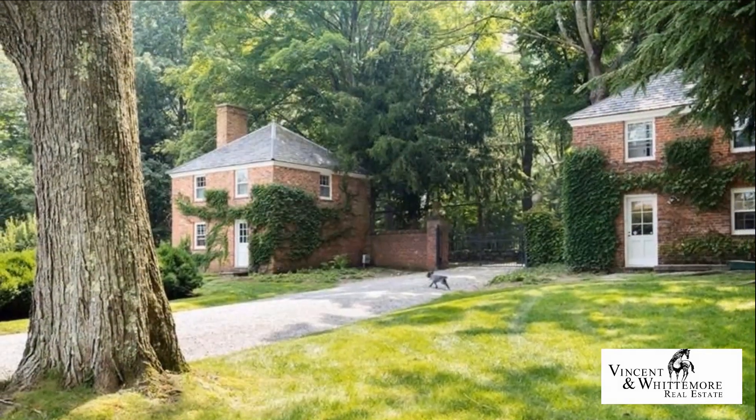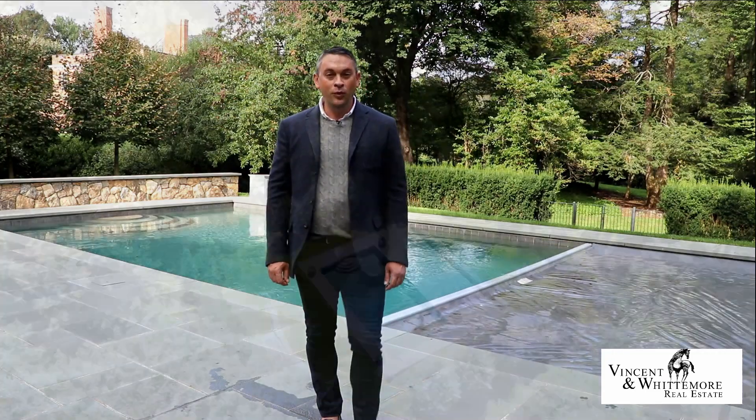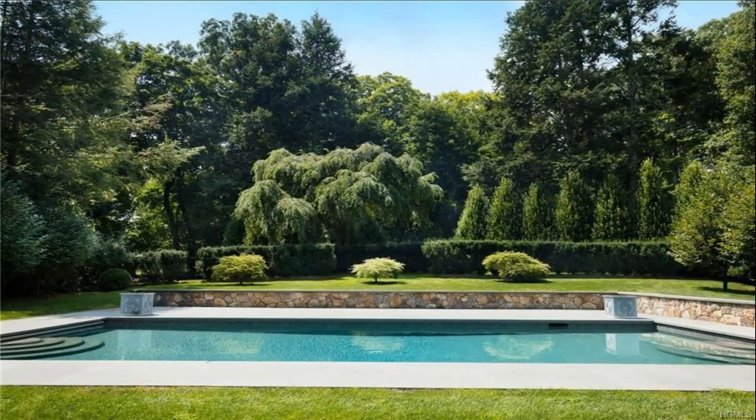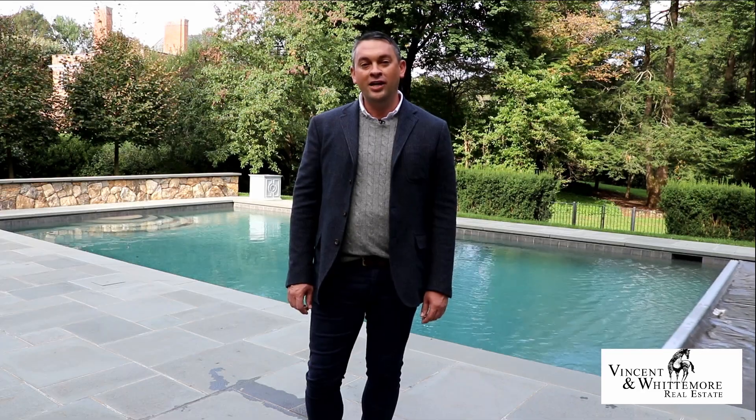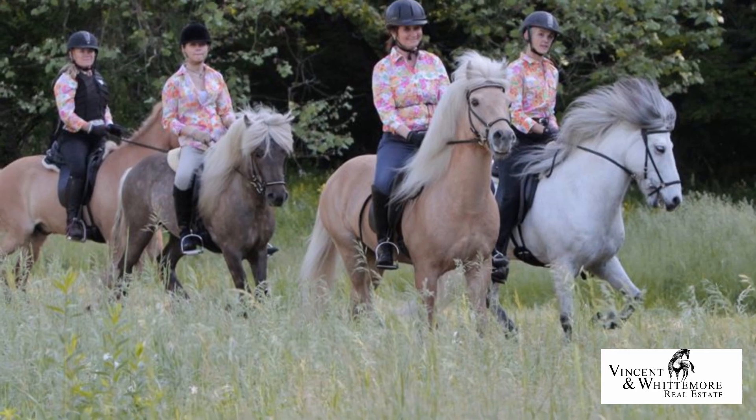Additional property features include two gatehouses with their own generator. This 20x40 gunite pool is strategically sited for your privacy and entertainment and features a retractable pool cover. Access to the Beaver Dam Sanctuary offers endless horseback riding and hiking opportunities.